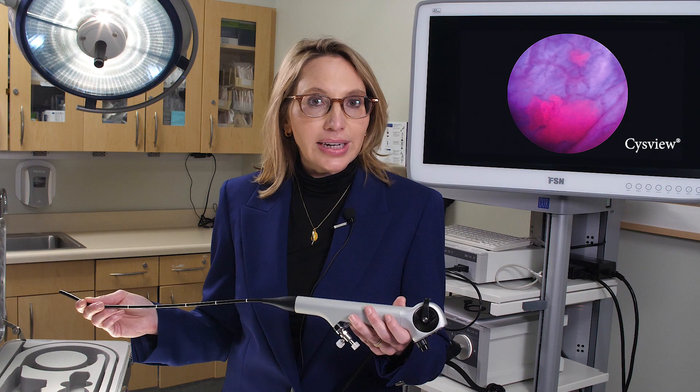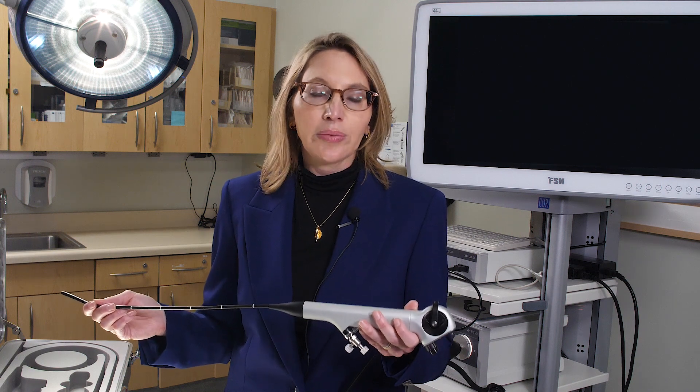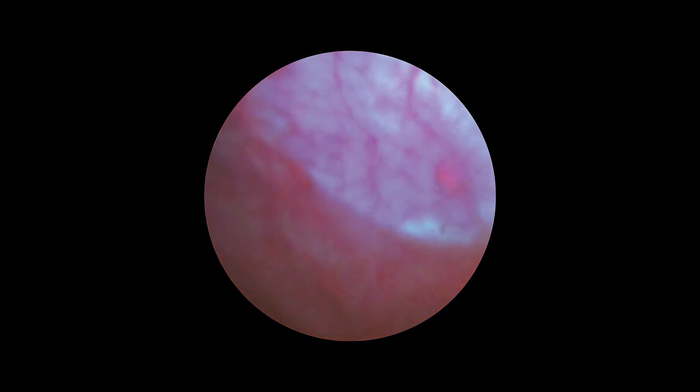We have this technology here in both our clinic and in our operating room, and this is changing the way we take care of patients. Especially for patients with bladder cancer, we know that even with low-grade bladder cancer or high-grade bladder cancer, these tumors tend to recur. And with a high recurrence rate, it's better for the patients if we can find them when the tumors are smaller and treat them when they're smaller than waiting for them to grow.